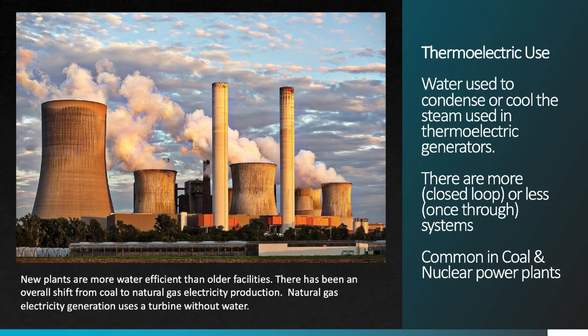Water is used in thermoelectric energy generation to condense or cool steam that's used in the generator facility. When you see a coal or nuclear power plant with large amounts of steam coming out the top, you're actually watching a consumptive use of water. Perhaps surprisingly, this is the largest use of water in the United States and also the largest contributor to the recent decline in water use.